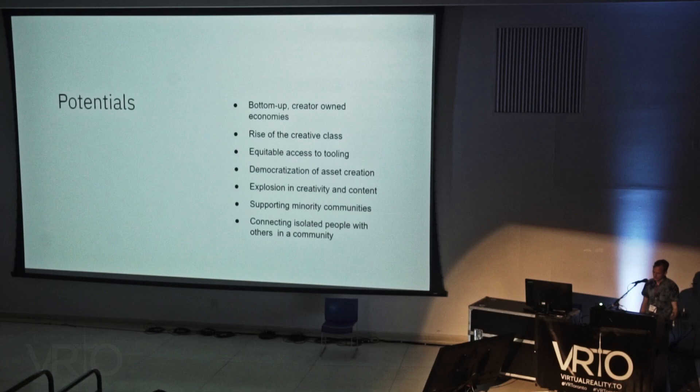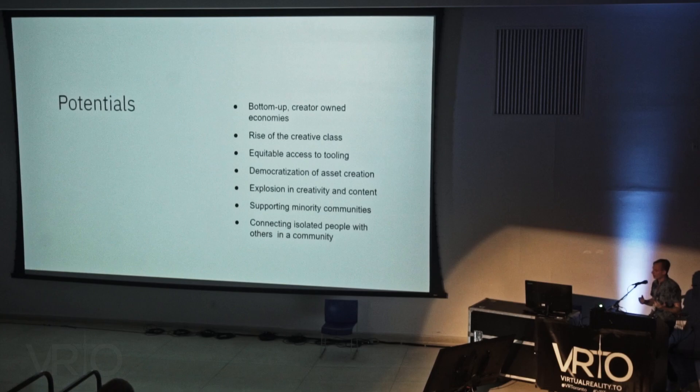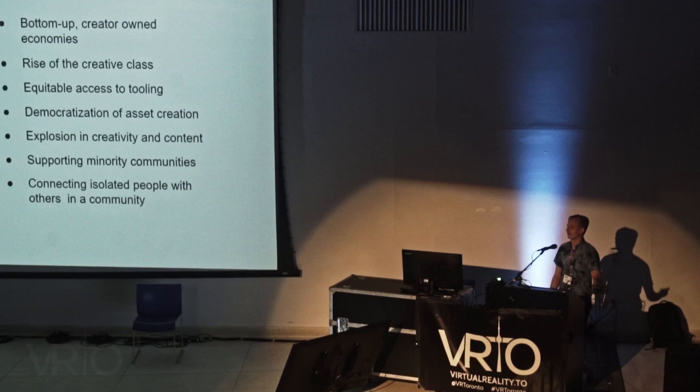All of this is scary, but what about the potential? If we don't want to build this, what are we saying no to? The benefits are massive. You have bottom-up creator-owned economies and the rise of a creator class — people who didn't realize they were creators now able to access these tools and express themselves in new ways. Equitable access to tooling and creation, so instead of a select few in Silicon Valley creating our digital products, everybody can create their own. If you're neurodivergent and there's a mismatch between you and the interface, you can create your own interface. And connecting isolated people with others in their community. But we need to put these three pieces together in a way that actually gets us there.